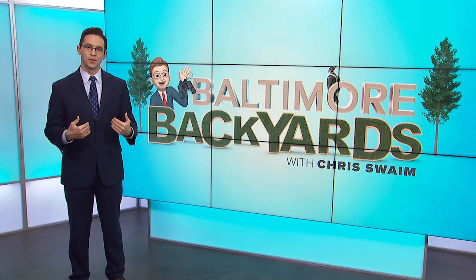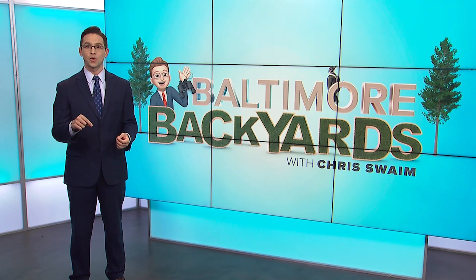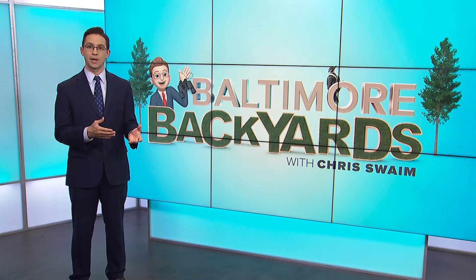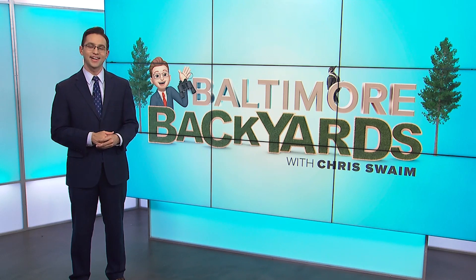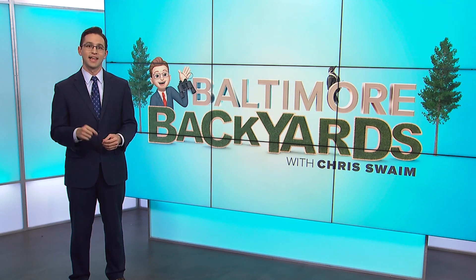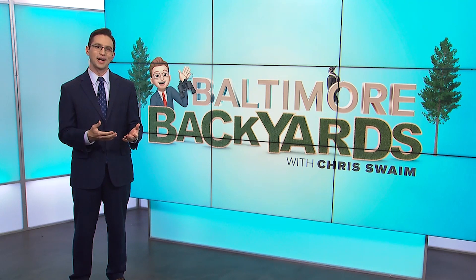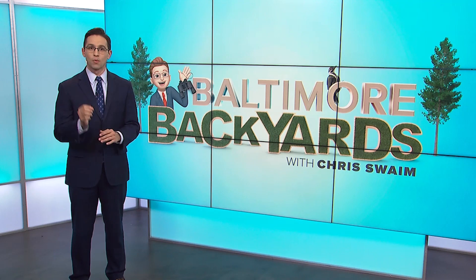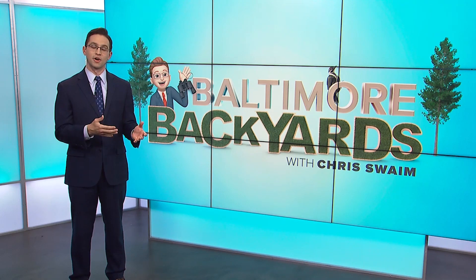Welcome back to Baltimore Backyards. I'm Chris Swain. On this episode, we have a special treat. I got to sit down and talk with Maren Gimple, who is the Associate Director for Foreman's Branch Bird Observatory Center for Environment and Society at Washington College in Chestertown on the Eastern Shore of Maryland. The center just banded its 350,000th bird — a tiny golden-crowned kinglet, one of my favorites. I had so many questions, so here's part of our discussion.